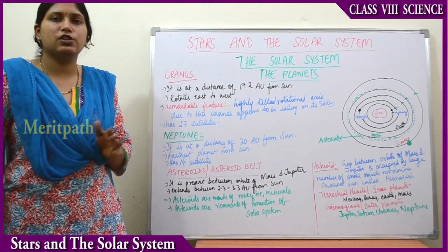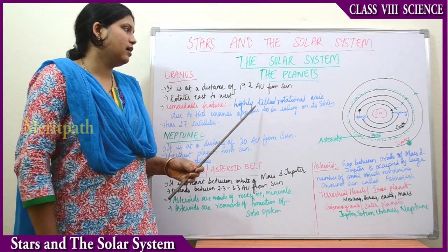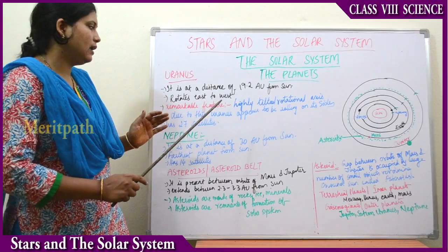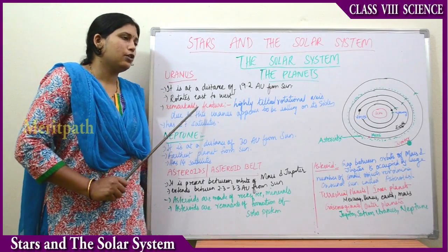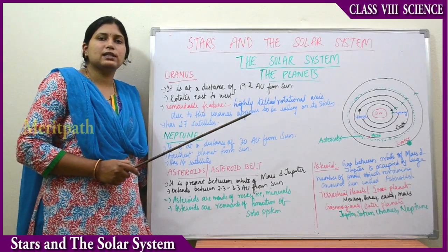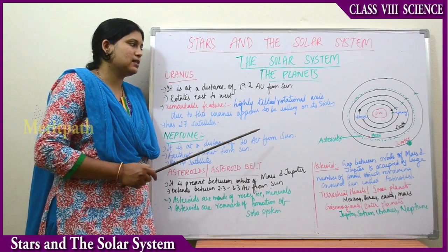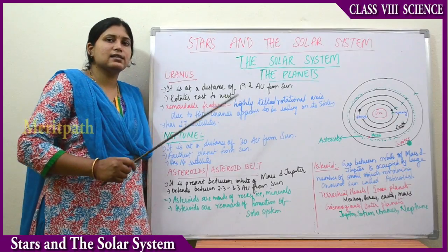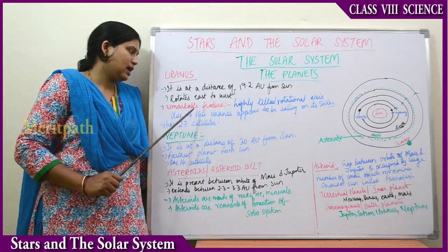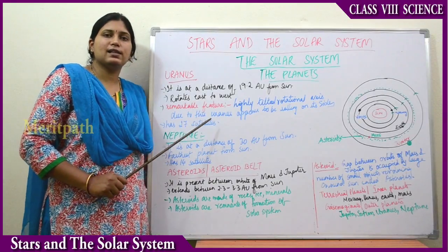There is a remarkable feature in Uranus: it has a highly tilted rotational axis. Due to this feature, Uranus appears to be rolling on its side. Because of this highly tilted axis, it appears to roll sideways. This planet has 27 satellites.